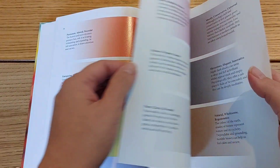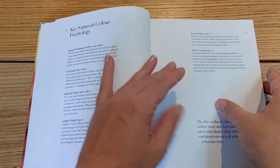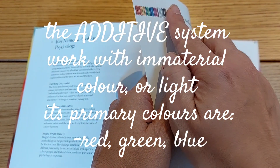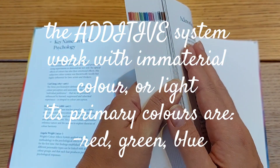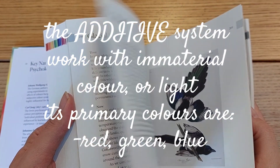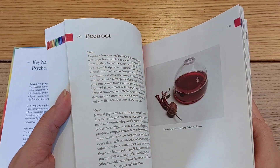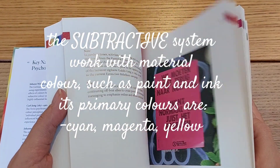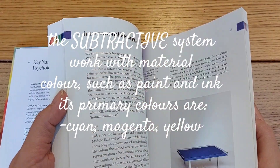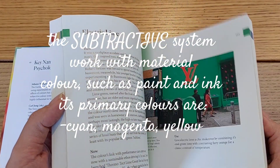The additive color system works with immaterial color or light, and refers to red, green, and blue. While the subtractive color method works with material color such as paint and ink — not light — and uses cyan, magenta, and yellow.